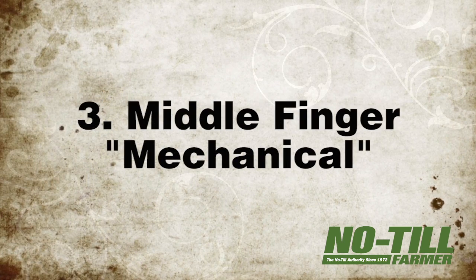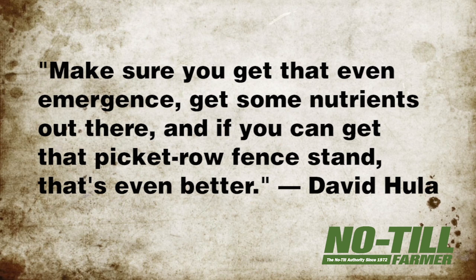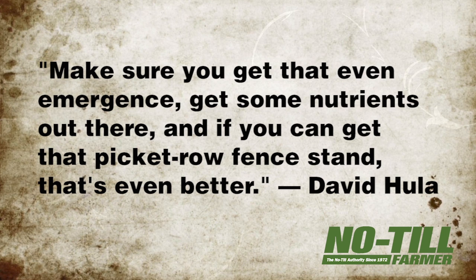Number three: the middle finger. The middle finger represents the mechanical component to an operation, Hula says, adding that after the corn planter has gone through the field, a huge percent of that corn yield has been determined because you can't fix any of those problems. "Make sure you get that even emergence, get some nutrients out there, and if you can get that picket row fence stand, that's even better," Hula says.